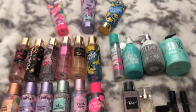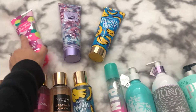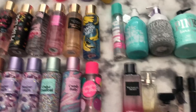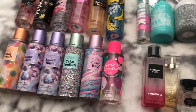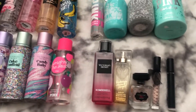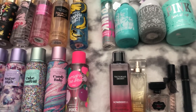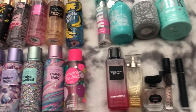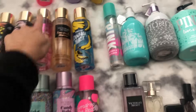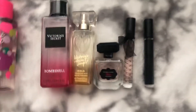Hey guys, so in today's video I'm going to be showing you guys my entire Victoria's Secret and Pink body care collection. I'm actually going to start from the bottom this time because I feel like that's going to be the most popular out of everything — maybe the whole bottom row — and then I'll work my way up. I've been collecting for a couple years and there are still a couple things I do still want from the collection.